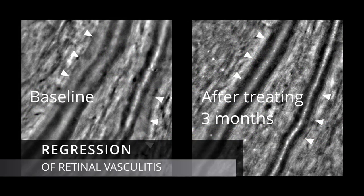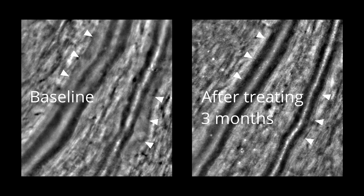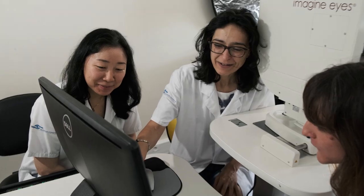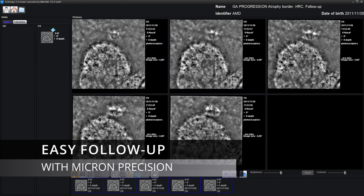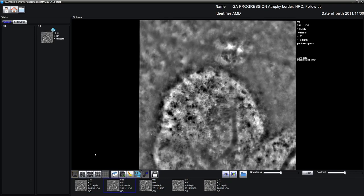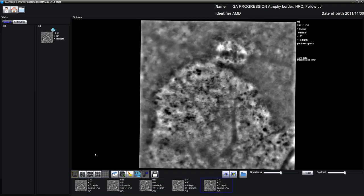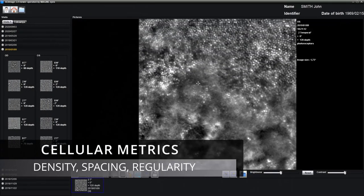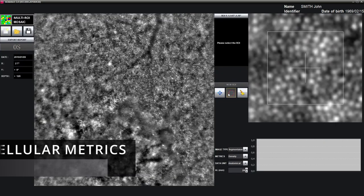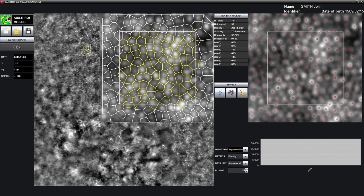Assessing microscopic changes in the retina is straightforward. Performing a follow-up takes less than a minute. Images are automatically aligned with micrometric precision, and individual cells can be tracked to detect signs of progression. Several metrics are provided for quantifying cellular and microvascular alterations. All segmentations are automated and easily corrected when needed.